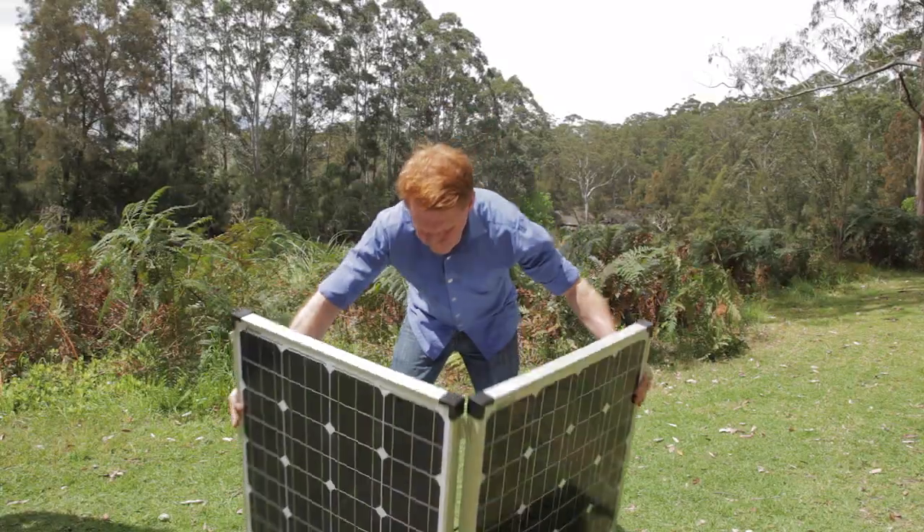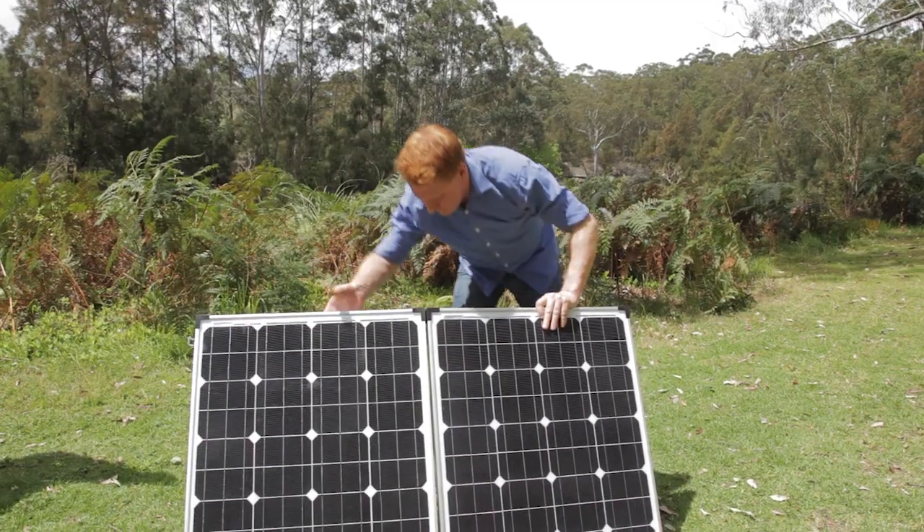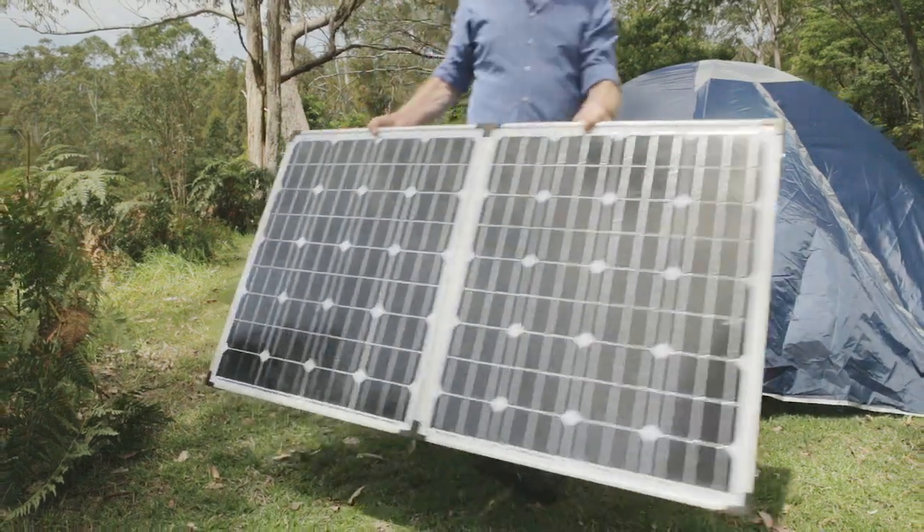They come in a lightweight aluminium frame which makes them easy to set up, and also easy to move around with the sun throughout the day.